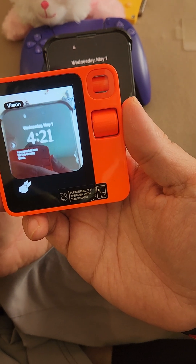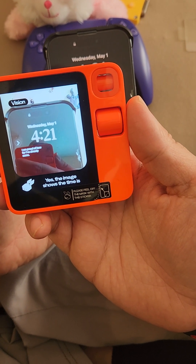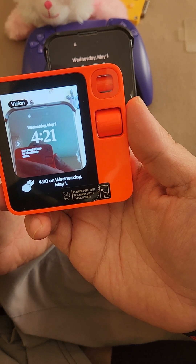Let me take a look. Yes, the image shows the time is 4:20 on Wednesday, May 1st.